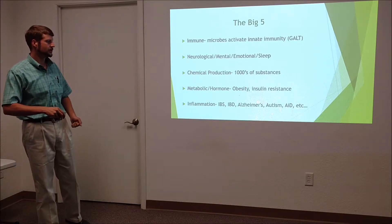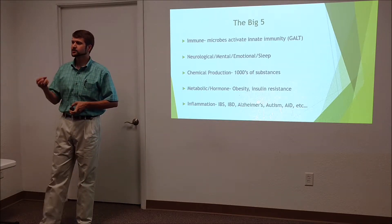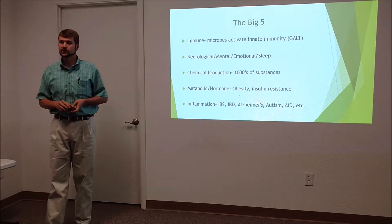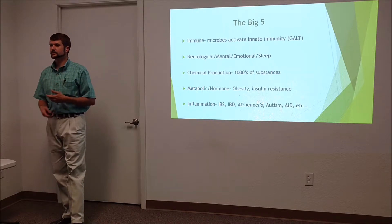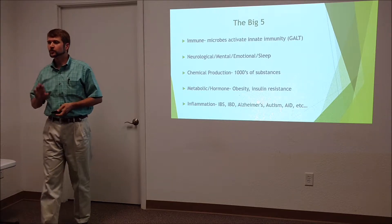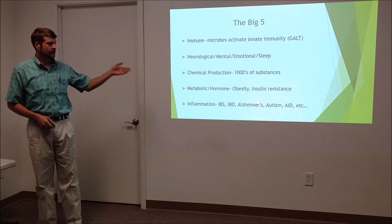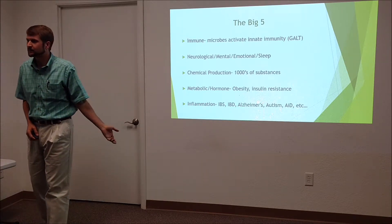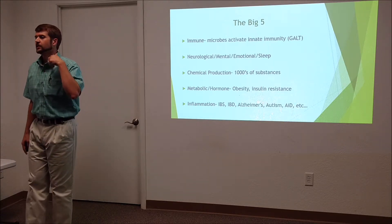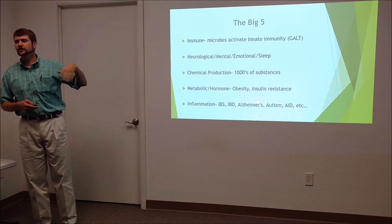They play a major role in inflammation, which is the key driver of maybe all disease. The more we research the mechanisms that create problems and disease, the more inflammation is at the root of many conditions: irritable bowel syndrome, IBD, different autoimmune conditions, Alzheimer's, autism — the list goes on and on. When the bugs are happy, we're happy.